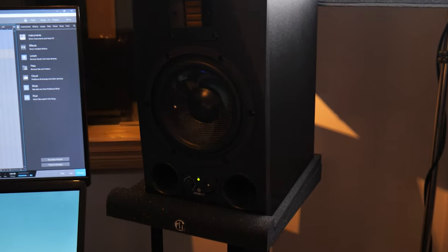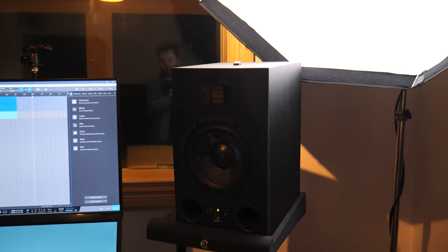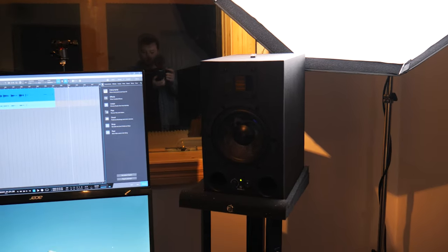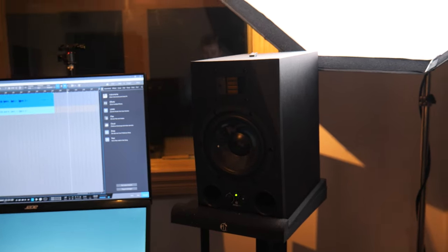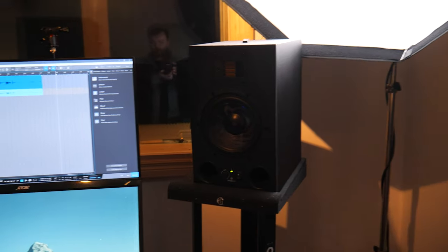For studio monitors, I'm using the Adam A7Xs. I got these about a year and a half ago — they're like my first proper set of studio monitors. They've got the ribbon tweeter, so the high-end detail is really, really good. I do find them a little bit harsh when I'm working on them for hours and hours, but it just reminds me to take a break, which is something I definitely don't do enough of.